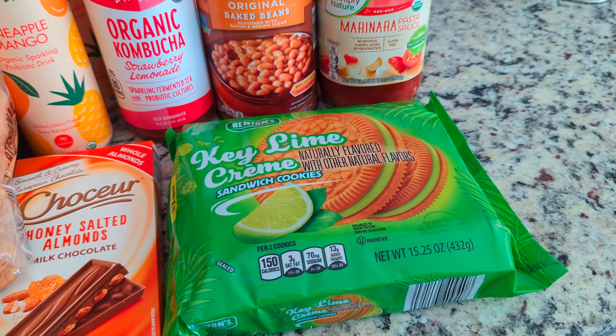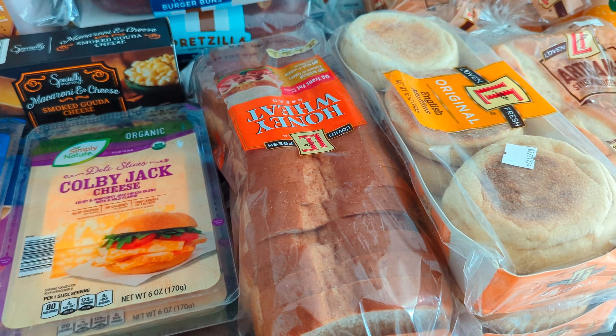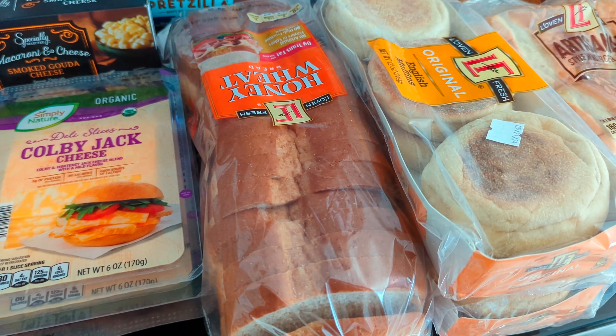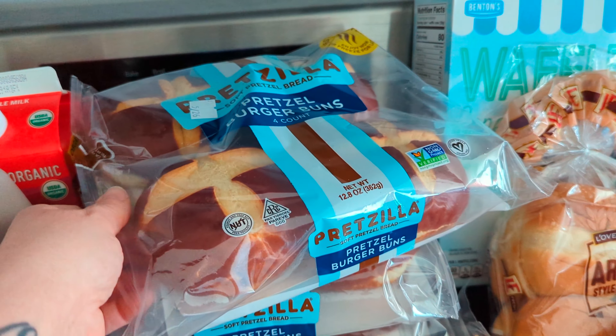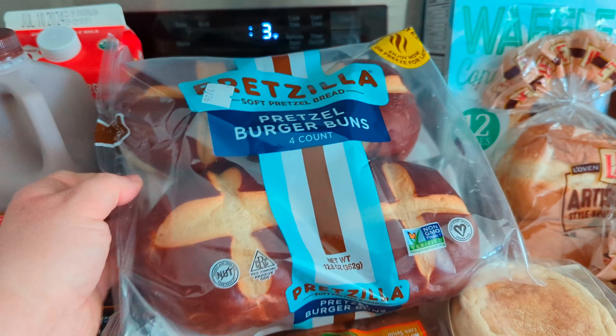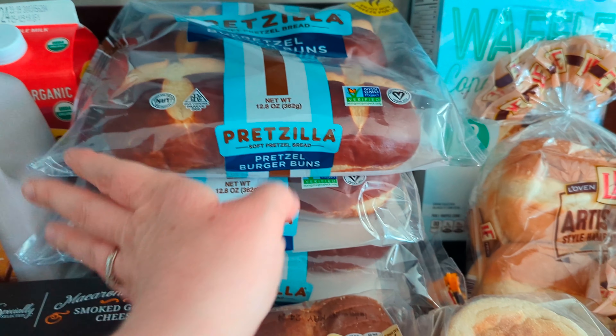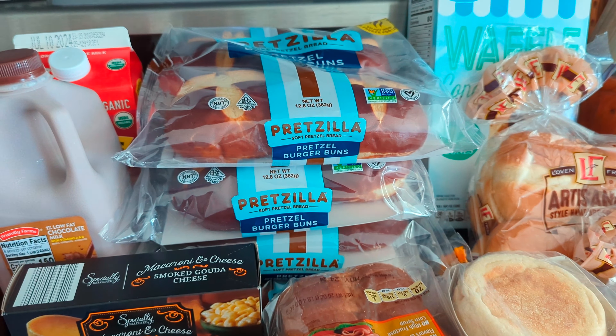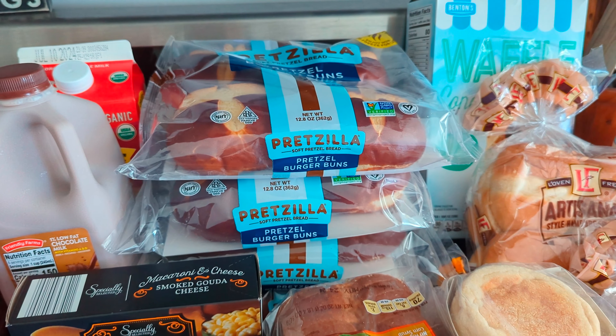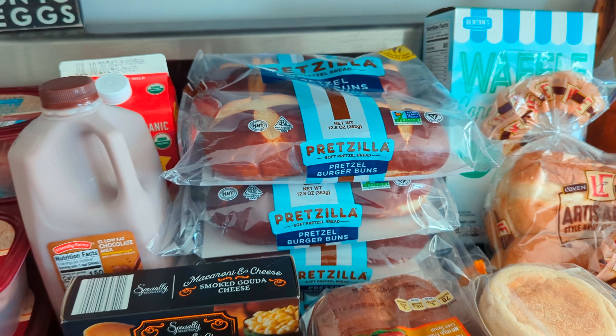I got a loaf of honey wheat bread for $1.75 — just for sandwiches. Then they have their pretzel buns back. Their pretzel buns are so good. They come four to a pack, and I plan on freezing those for future meals. I went ahead and grabbed four of them at $2.99 a piece, making them $11.96 for all four — because it's a special buy, and once it's gone it's gone.